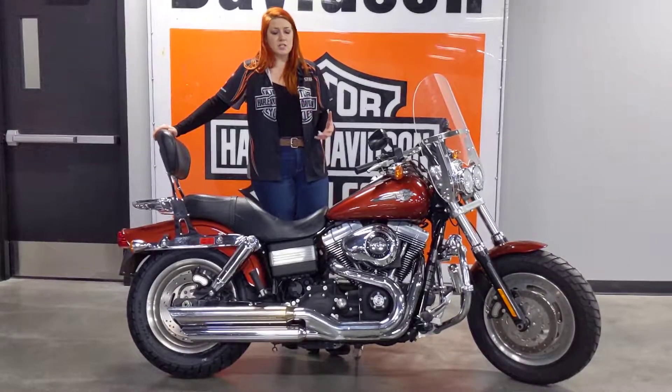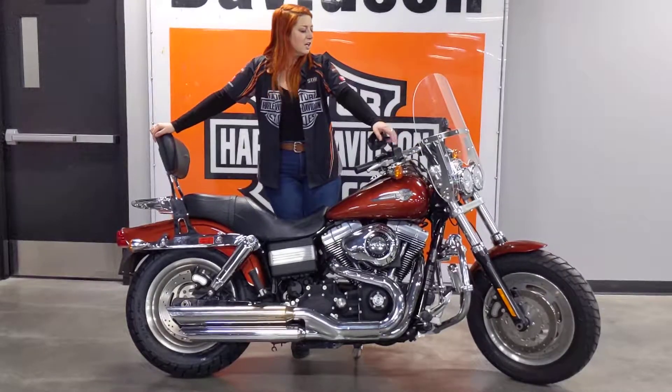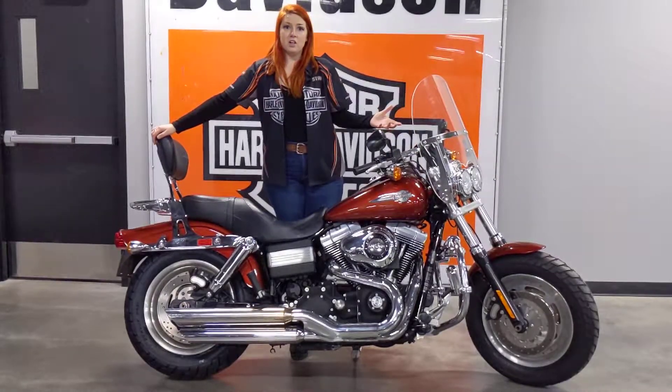The Fat Bob is notorious for its burly aesthetic. You've got a chunky wheel up front to match the rear, and that dual headlamp which is very iconic for this bike.